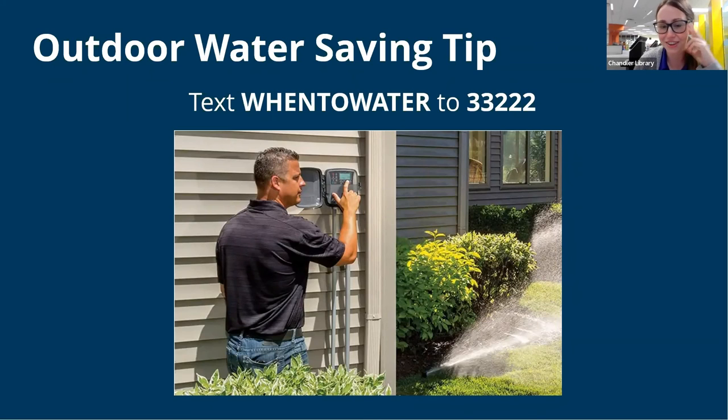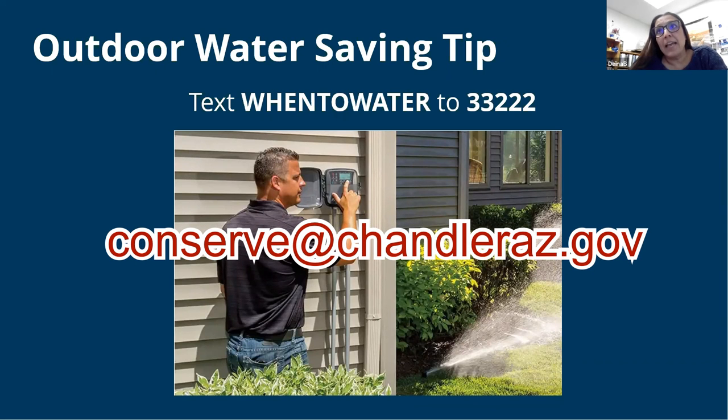Thank you for all the great information — lots of resources and tools for people to take advantage of, this presentation was very enlightening. If anyone has questions, our email address is conserve@chandleraz.gov. We're happy to help you and answer any questions. If you didn't get the PDF, let one of us know and we'll get that presentation out to you. Hope everybody has a good evening!